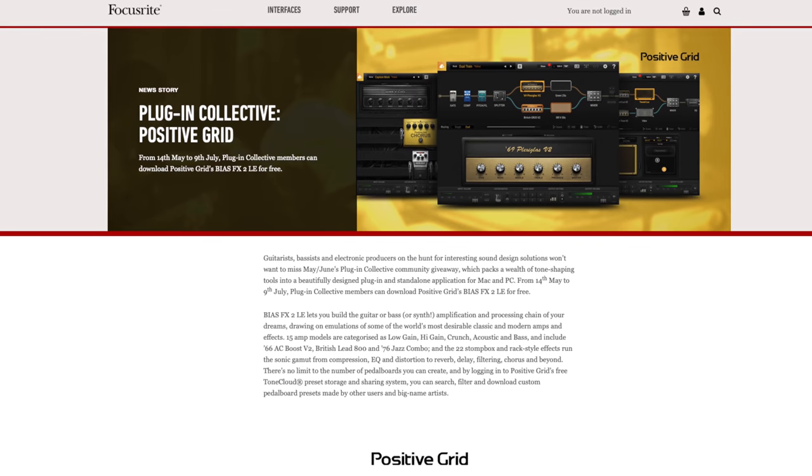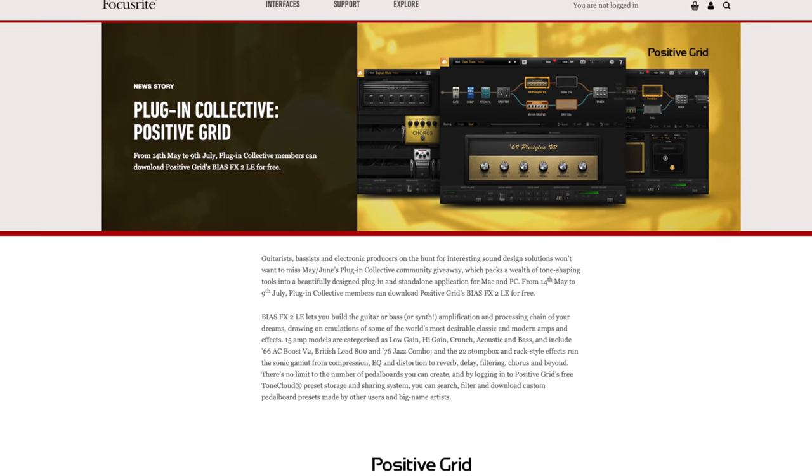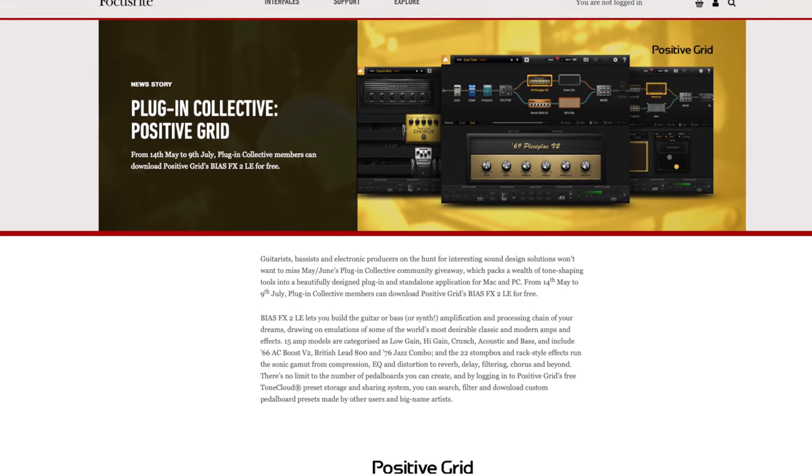Last, if you use Focusrite gear, you can get a guitar emulation plugin for free right now — it's the Positive Grid Bias FX plugin. Check your Focusrite account to download it.